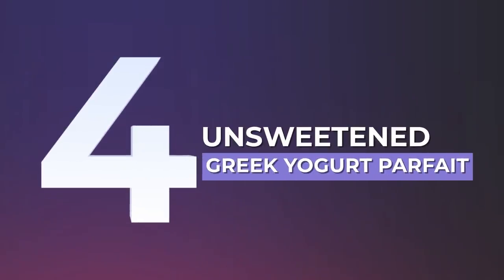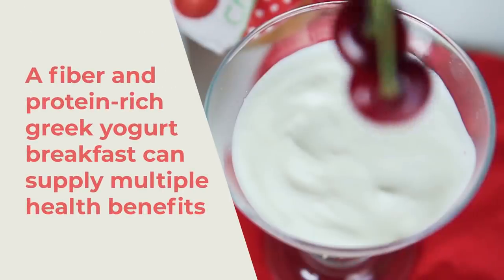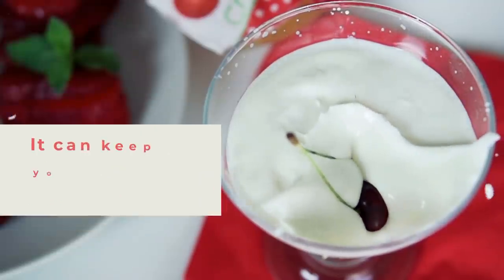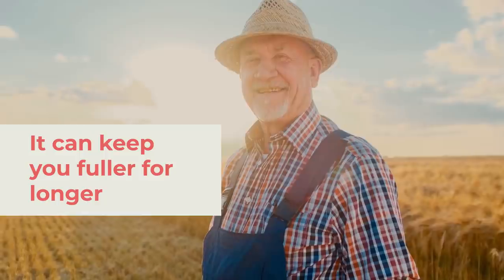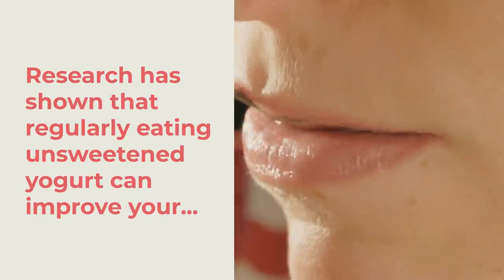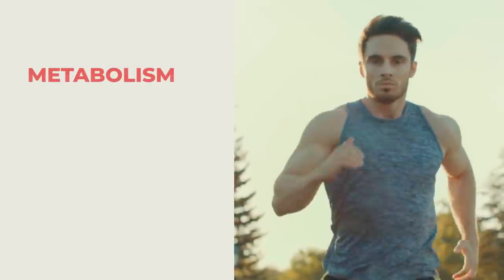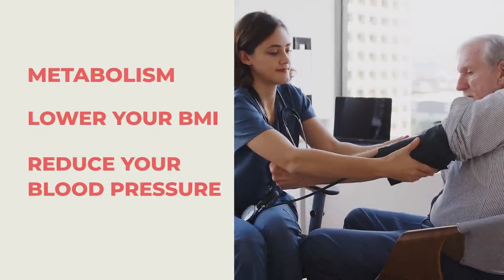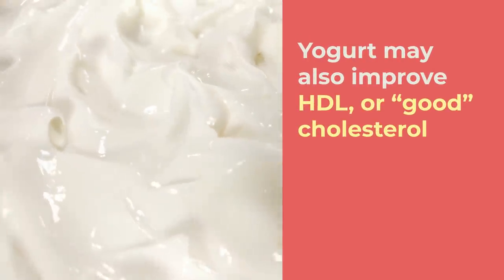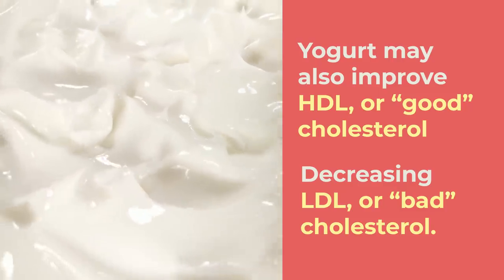Number 4: Unsweetened Greek Yogurt Parfait. A fiber and protein-rich Greek yogurt breakfast can supply multiple health benefits, including its ability to keep you fuller for longer. Research has shown that regularly eating unsweetened yogurt can improve your metabolism, lower your BMI, and reduce your blood pressure. Yogurt may also improve HDL, or good cholesterol, while decreasing LDL, or bad cholesterol.